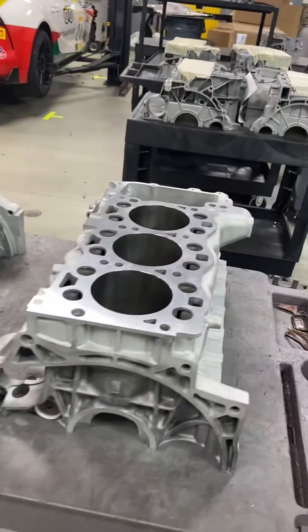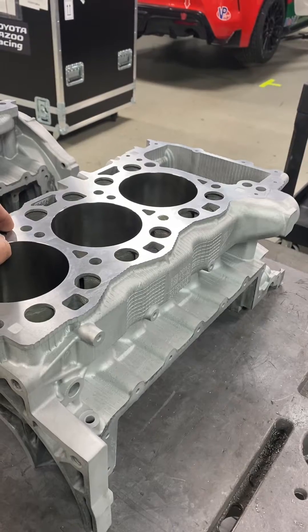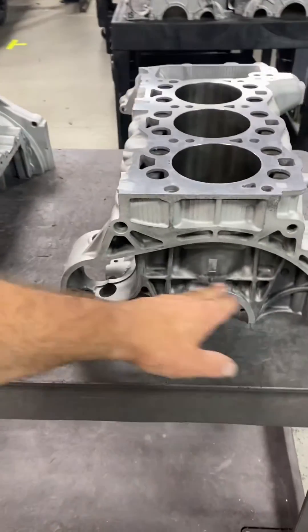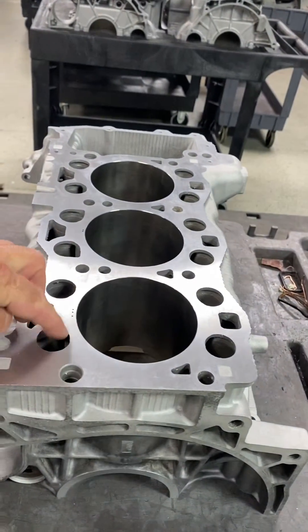Now I want to show you something that Porsche really changed in 2009, with pretty much all their sports cars except for the GT cars. They went to a closed deck design — they didn't just get rid of the IMS bearing, they went to a closed deck design. And that really gives cylinder stability up on top here.